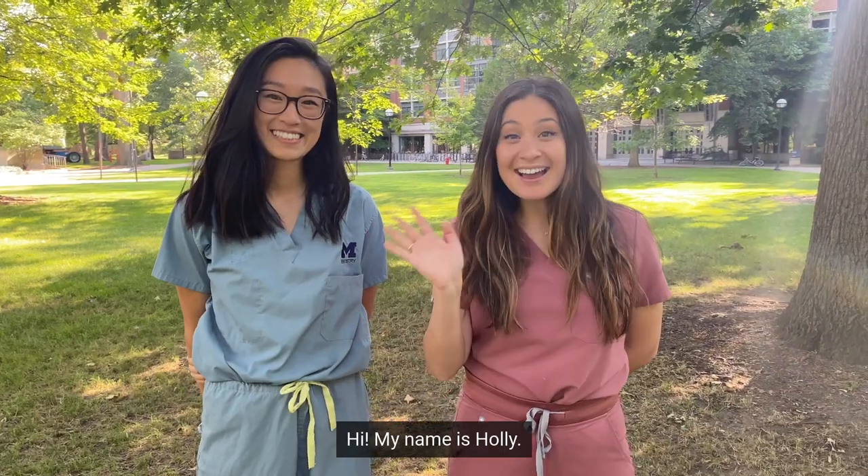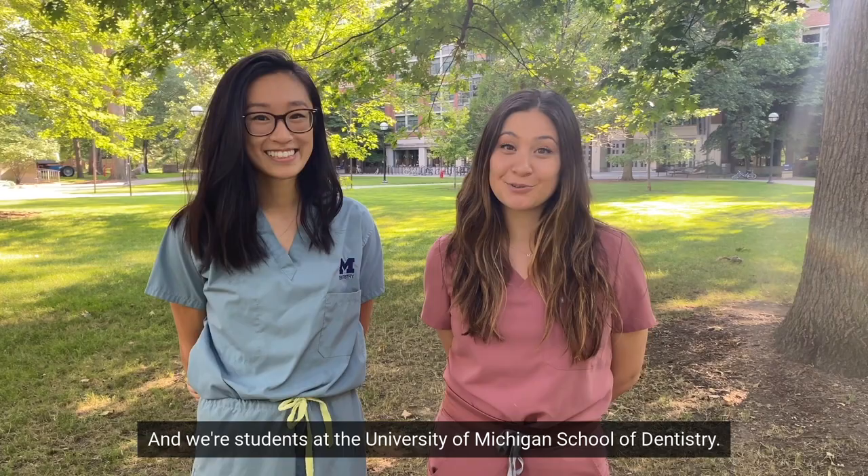Hi, my name is Holly. My name is Joni. And we're students at the University of Michigan School of Dentistry. Today we are going to teach you a little bit about oral hygiene.